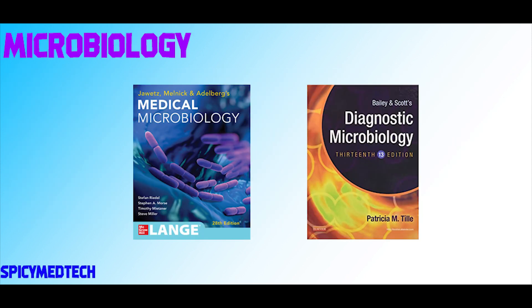For Micro, we have Jawets and Bailey Scott's. These two are very thick books since they cover almost the whole scope of microbiology. Same as Rodak, these two are very detailed and in-depth. But for me, Jawets is easier to understand compared to Bailey's, because if Jawets is already deep, Bailey's is even deeper to understand.